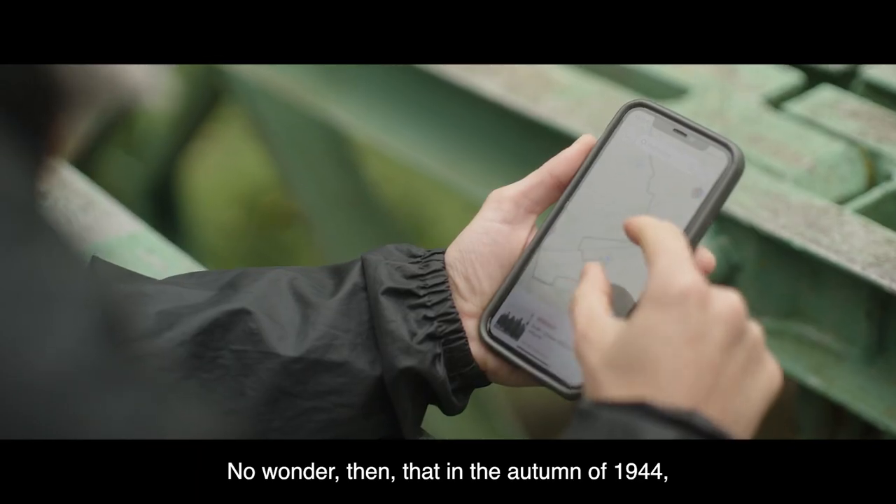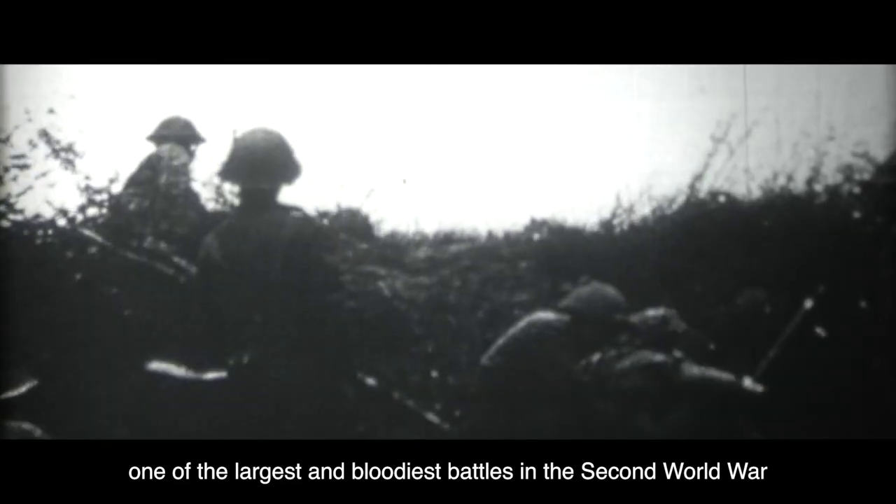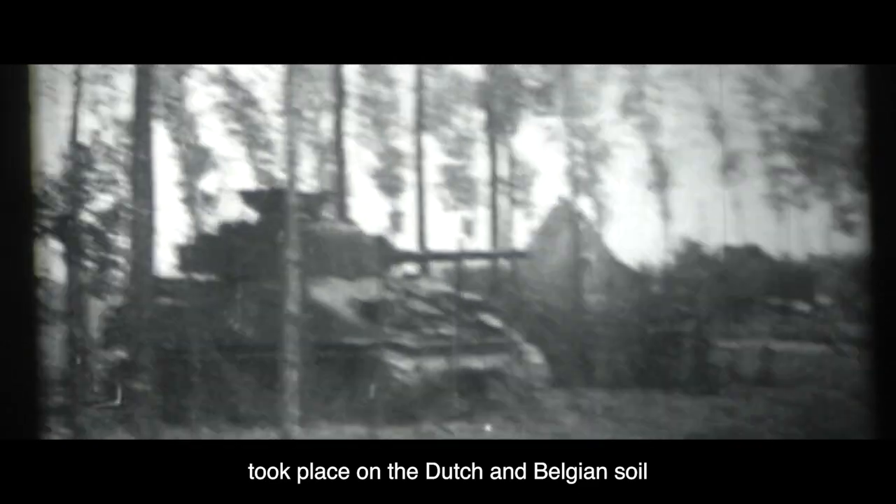No wonder then that, in the autumn of 1944, one of the largest and bloodiest battles in the Second World War took place on Dutch and Belgian soil around the Scheldt estuary.